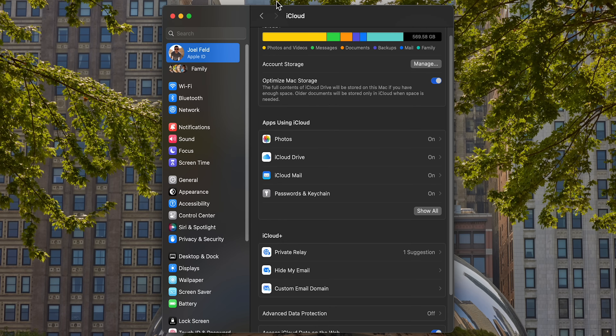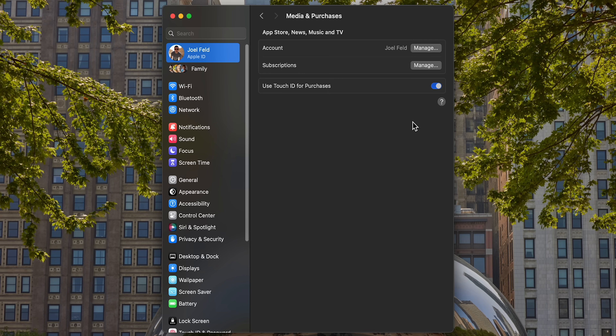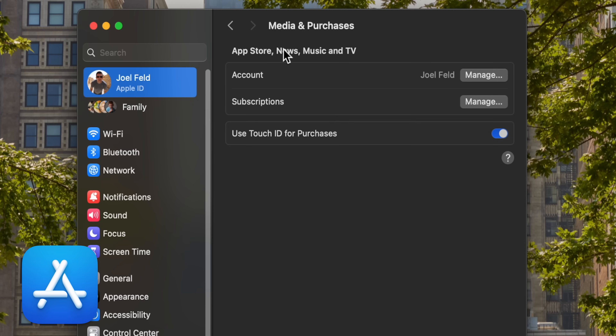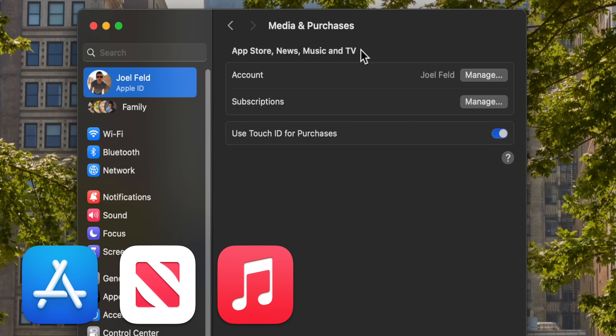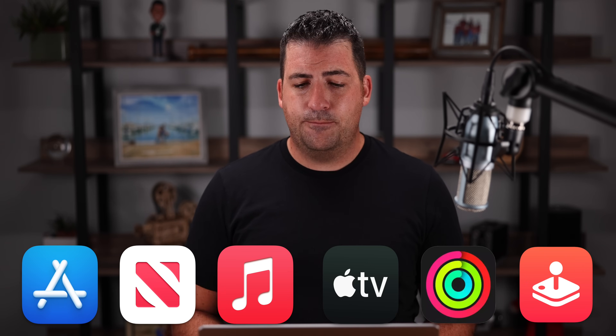The iCloud section shows Photos, Notes, Contacts, Emails, Calendar, and Reminders — all of the information that is personal to me. Stepping back, there's also an option for Media and Purchases. That is used for the App Store, buying apps on iPhone, iPad, or Mac, Apple News, Apple Music, Apple TV subscriptions, and Apple Fitness.